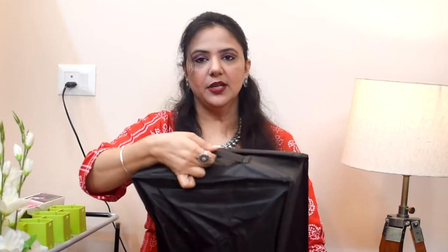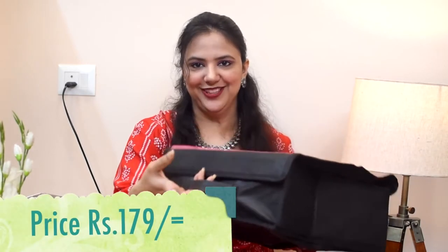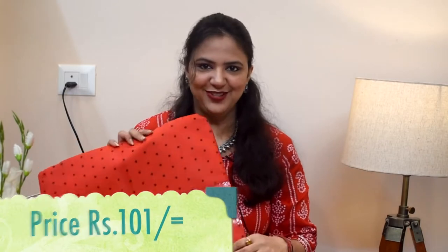It is perfect — wherever you place it, there will be no problem. You will also have a handle to carry it. I will show you the price on the screen. Next, I have ordered the sari cover. It is red color with polka dots. I will show you the front. This is perfect and it comes in a set of three. I will show the price on the screen.